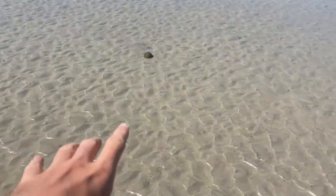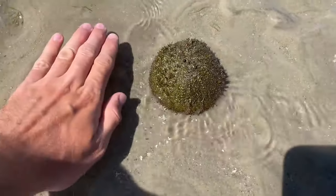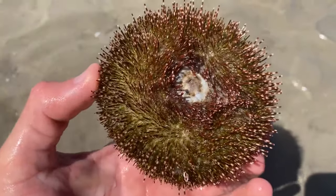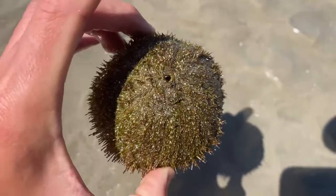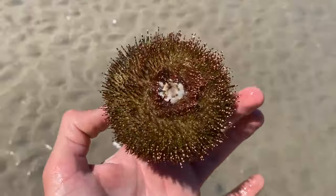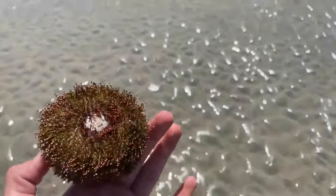We might have a big urchin - not sure if it's going to be alive or dead. Holy, it is massive - look at the size of this guy. It's hard to tell, but he's alive I'd say. He's got an open top there though, that's not a good sign, but yeah he's definitely alive. Let's chuck him back in - let's put him over here. Love finding these guys, they're everywhere out here.